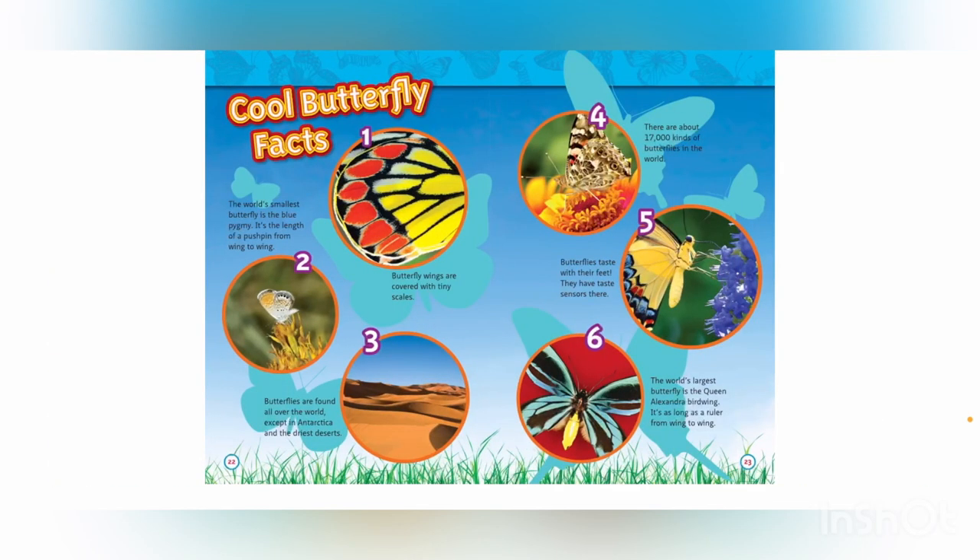Cool butterfly facts: 1. Butterfly wings are covered with tiny scales. 2. The world's smallest butterfly is the blue pygmy — it's the length of a pushpin from wing to wing. 3. Butterflies are found all over the world, except in Antarctica and the driest deserts. 4. There are about 17,000 kinds of butterflies in the world. 5. Butterflies taste with their feet — they have taste sensors there. 6. The world's largest butterfly is the Queen Alexandra birdwing — it's as long as a ruler from wing to wing.